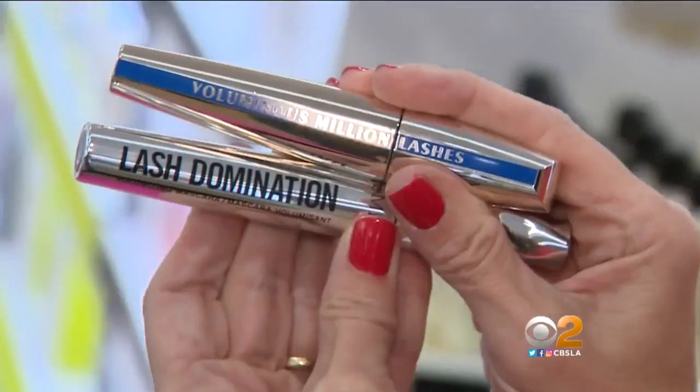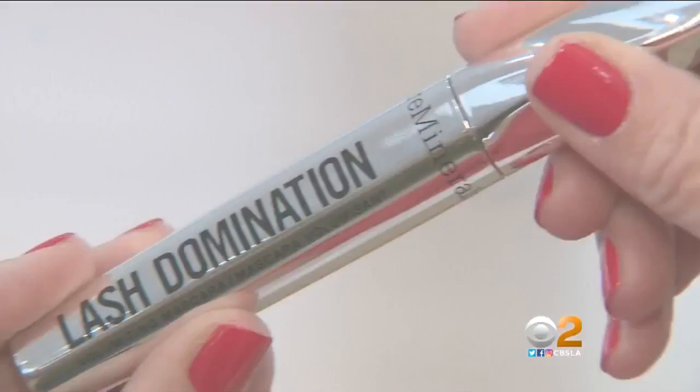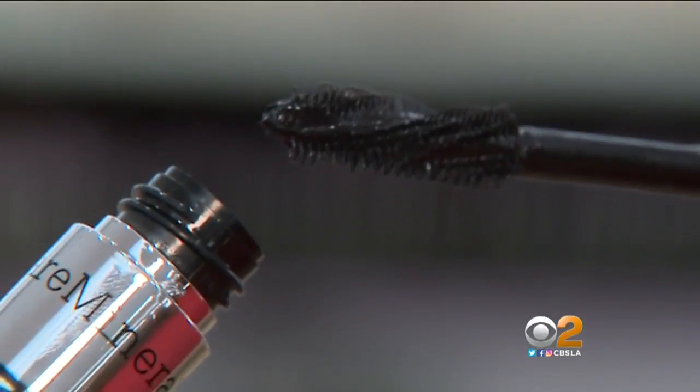Next, you have to have a mascara. I actually use two mascaras — one that gives me long and very separated lashes, and then I use another mascara that gives me a lot of volume.